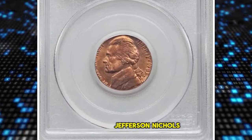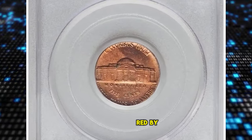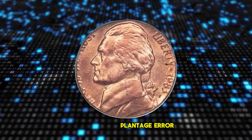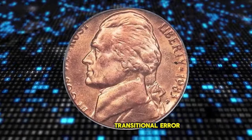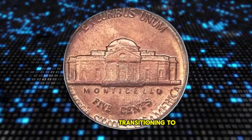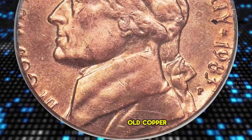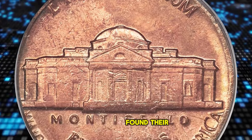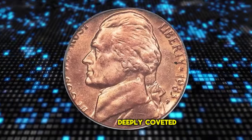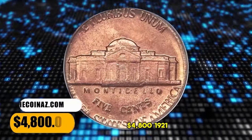1983 P Jefferson Nickel struck on a copper-cent planchet, graded in Mint State 65 Red by PCGS. This piece is more than just a wrong planchet error — it is also a transitional error. The mint ceased production of copper cents in 1982, transitioning to copper-plated zinc planchets that year. A few of the old copper blanks caught in hoppers at the end of the year found their way into coining presses in 1983, and those errors are deeply coveted by Lincoln-cent error collectors. It was sold for $4,800.